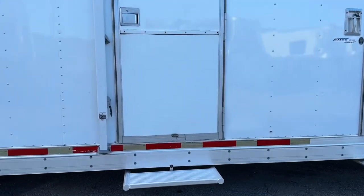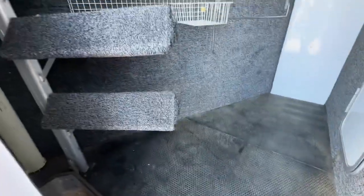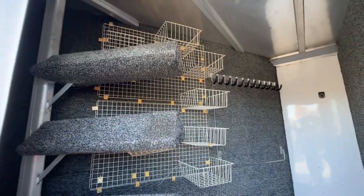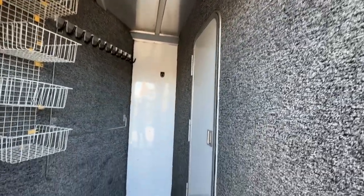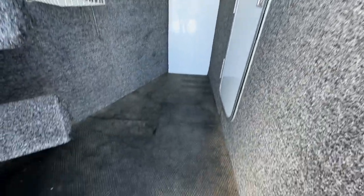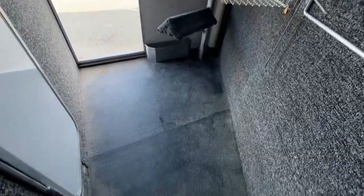Everyone loves a mid-tack — you don't find mid-tack trailers anymore. This trailer does have a mid-tack. Saddle rack, baskets for storage that someone's put in here, bridle hooks, walk-through door to the bathroom, and a brush box. Mid-tack with a door and then a door to the bathroom.